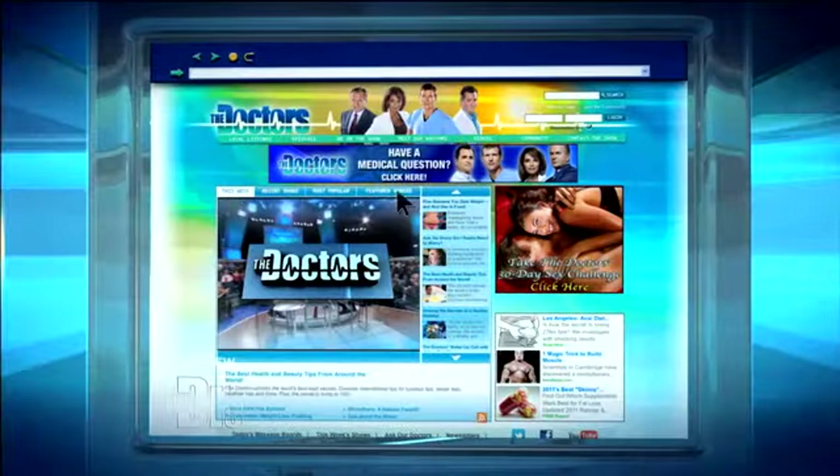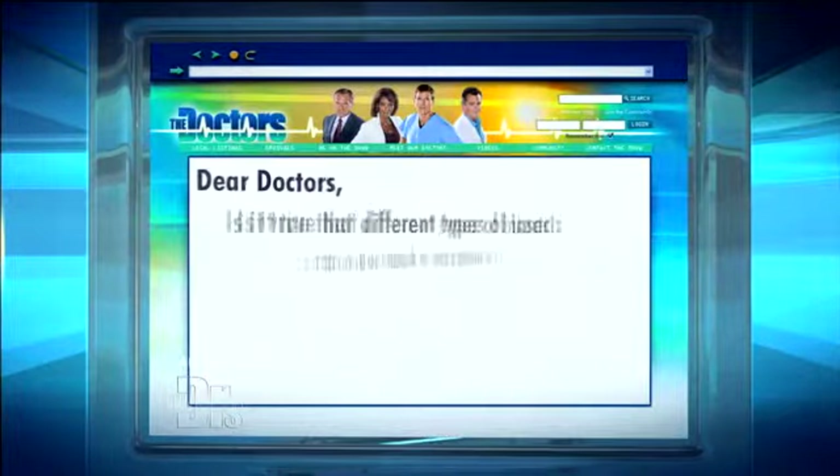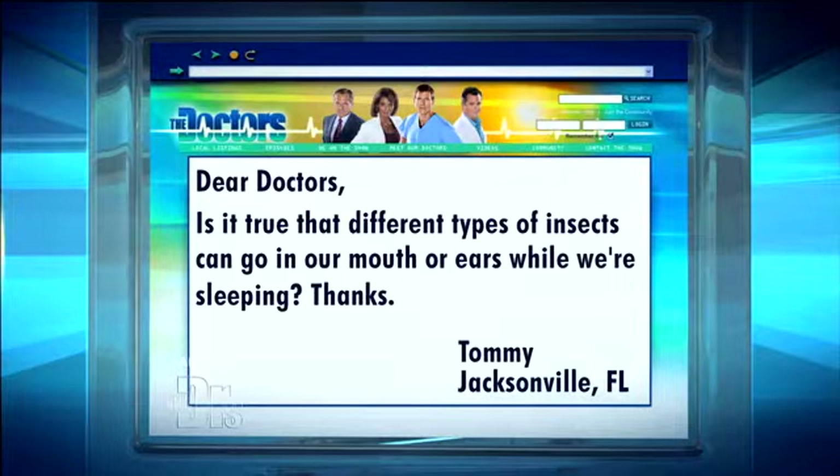Our next question comes to us from Tommy in Jacksonville, Florida, who writes: Is it true that different types of insects can go in our mouth or ears while we're sleeping?